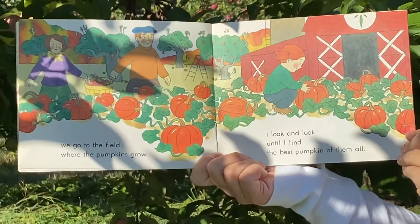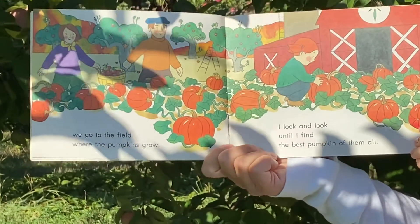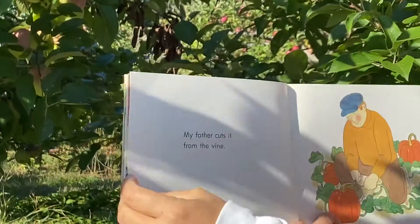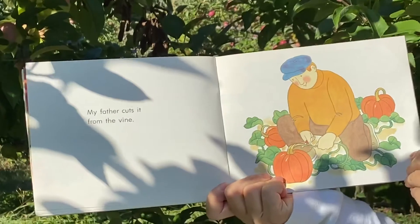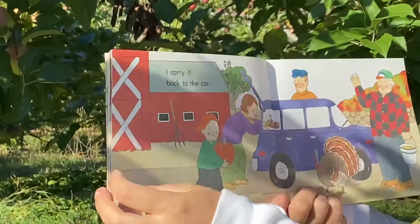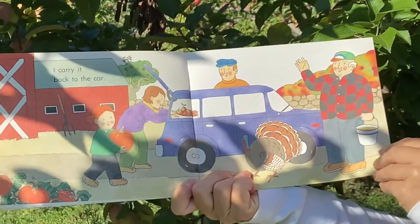When our basket is full of red and shiny apples, we go to the field where the pumpkins grow. I look and look until I find the best pumpkin of them all. My father cuts it from the vine. I carry it back to the car.